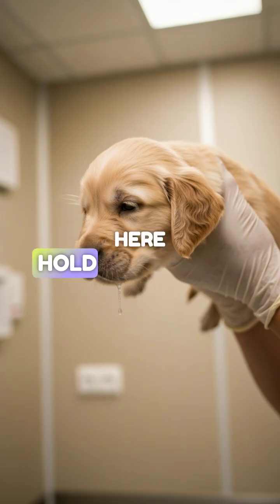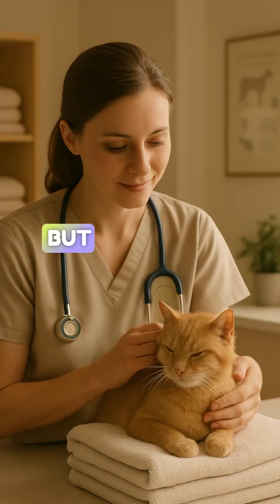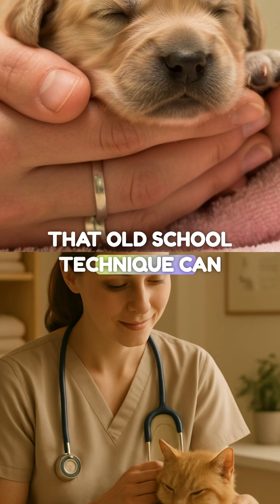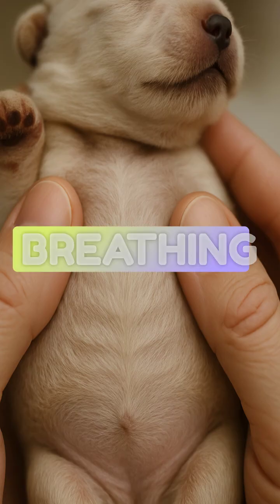Gravity can help here — hold the neonate head down slightly to let fluid drain, but never swing a puppy. That old-school technique can cause severe brain trauma.